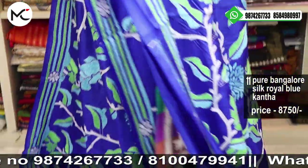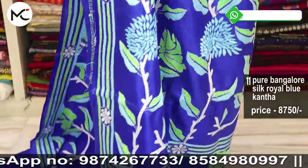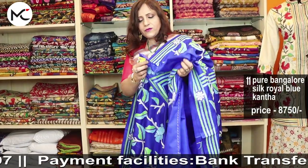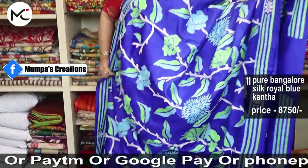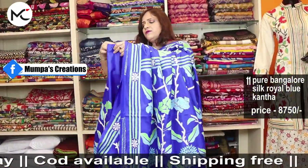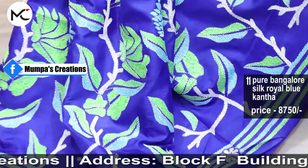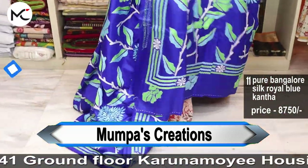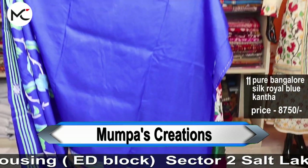Saree number eleven — price 8,750. Just check here. The pleats are done like this. The blouse has work for the back and the sleeves too.